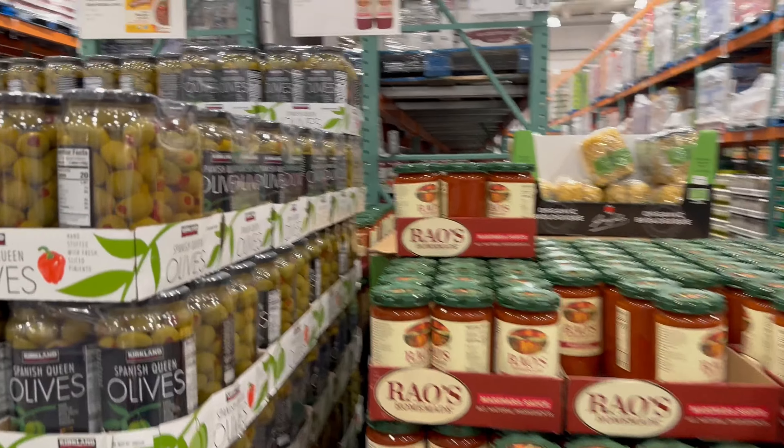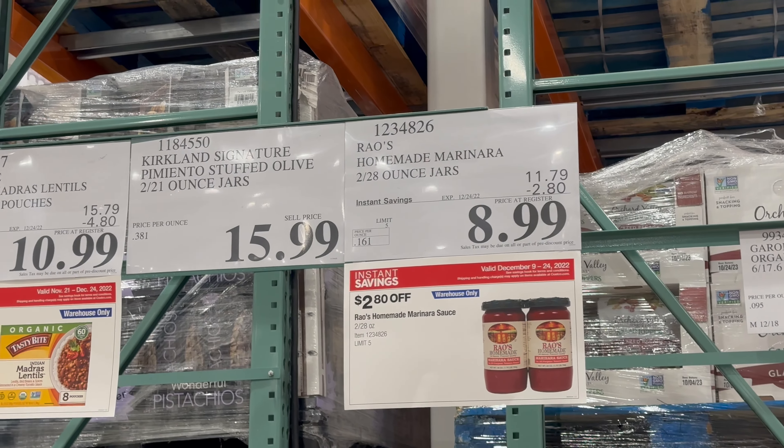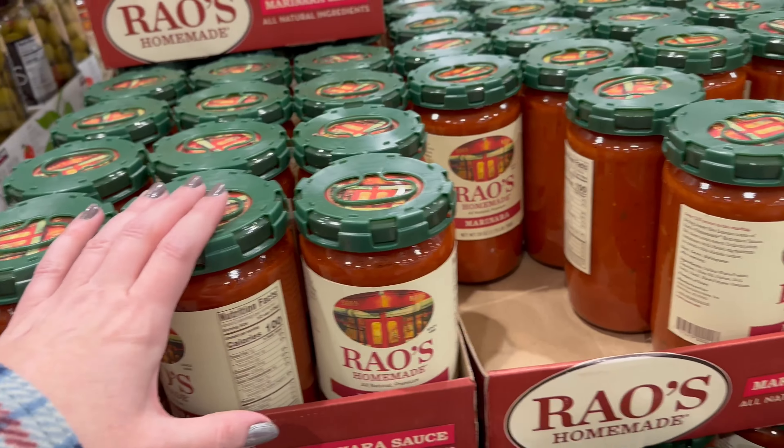Rayo's is on sale — $8.99. Looks like the price has gone up. It's $2.80 off until 12/24. Always a great deal really for Rayo's because it's good quality.